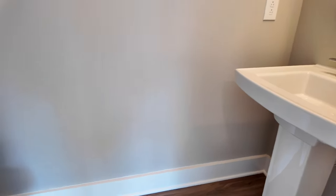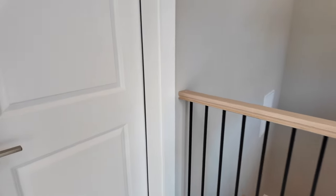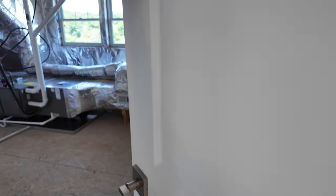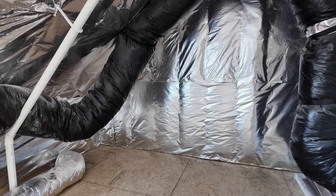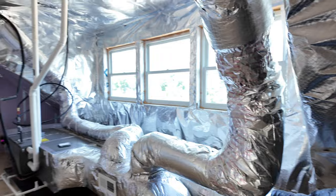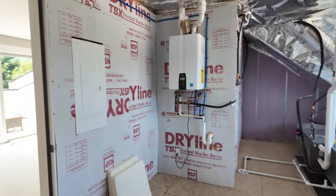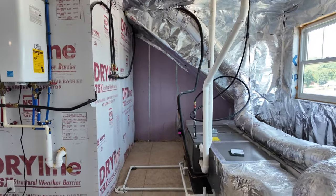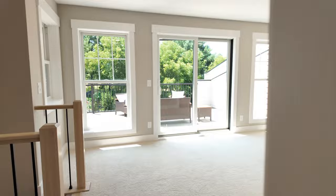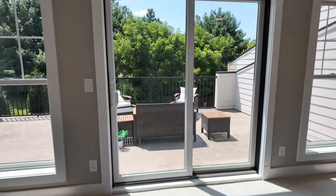Before stepping out to the rooftop patio, there's a second half bath up here — powder room with sink and toilet. There's also a utility storage room: tankless water heater, electric panel, gas lines, and additional storage. Really nice job fitting all of this into a 2,600 square foot home. It doesn't feel like 2,600 square feet when you're walking it.